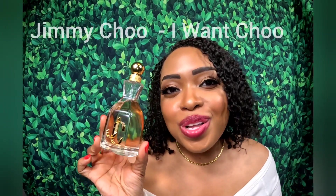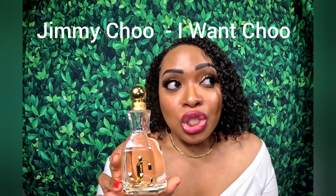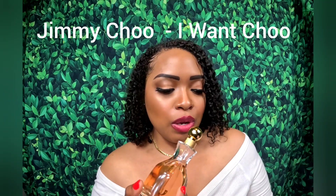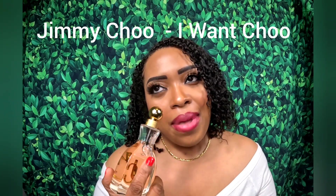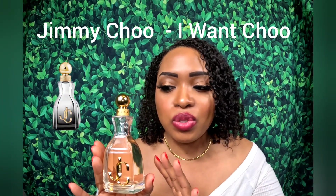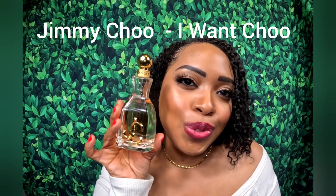Up next is Jimmy Choo I Want You. The top notes are peach and orange, middle notes are jasmine and red lily, and the base is vanilla. Mainly this is peach and jasmine to me, and that combination smells like grapes. I smell vanilla in the base but it's not strong. This projects and lasts about six or seven hours. Check out Jimmy Choo I Want You.